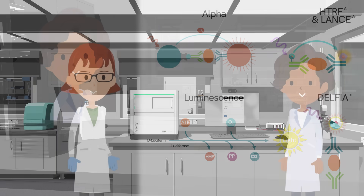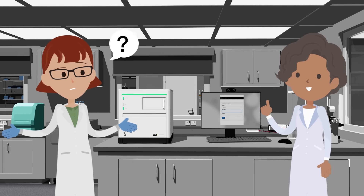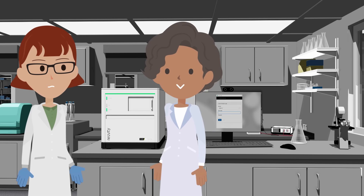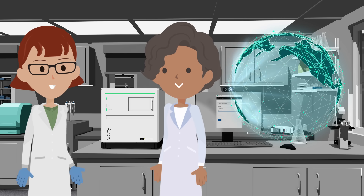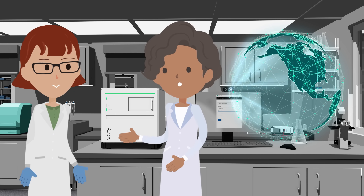What elevates the Envision Nexus, besides speed and sensitivity, is our expertise behind the science. While you can walk away from the system, we won't walk away from you. Our global service and support teams work with you to overcome any unique challenge. We are here for you.